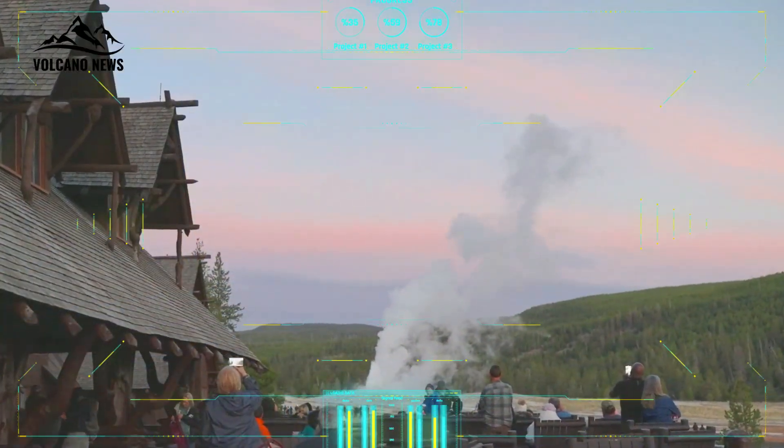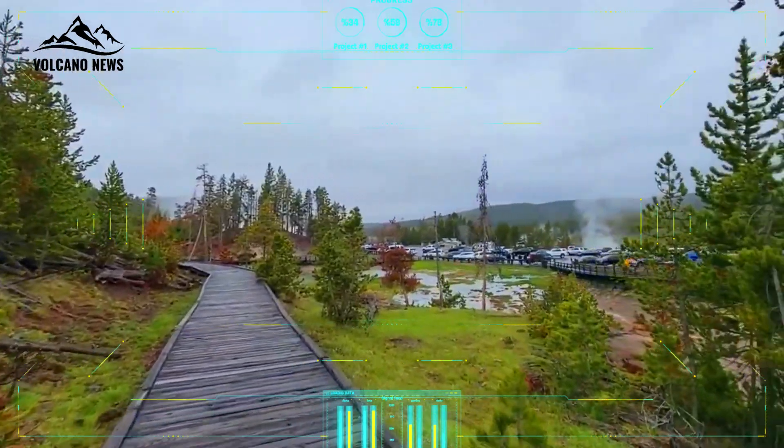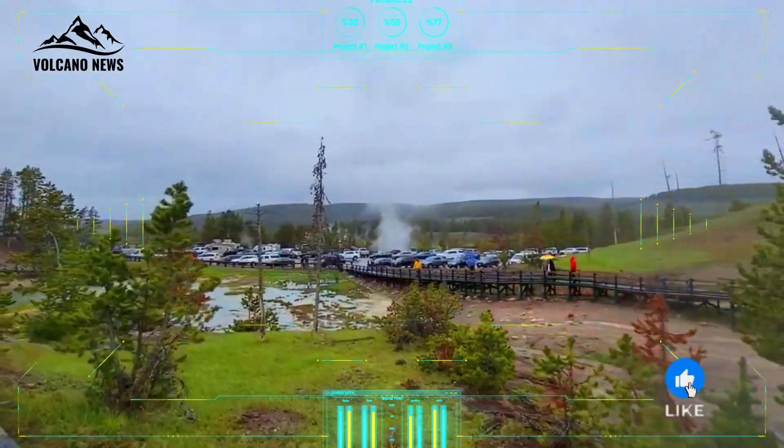Hi everyone! Beneath the lush forests, geysers, and dramatic landscapes of Yellowstone National Park lies one of the most powerful and awe-inspiring natural structures on Earth: Yellowstone's Magma Reservoir.